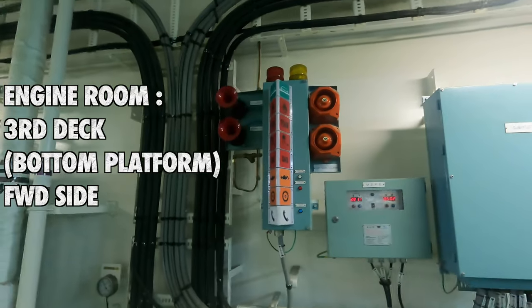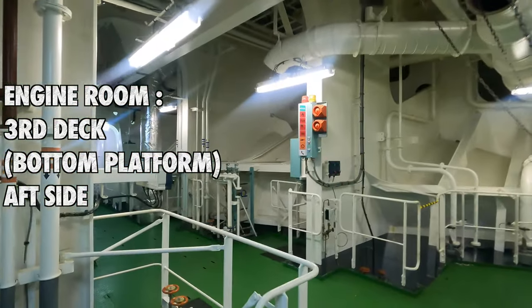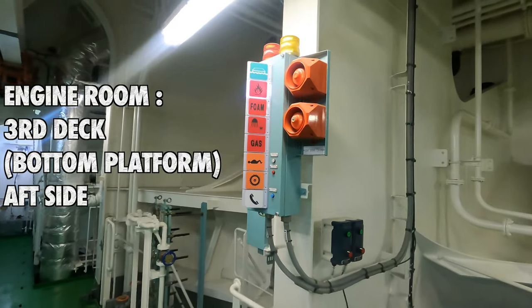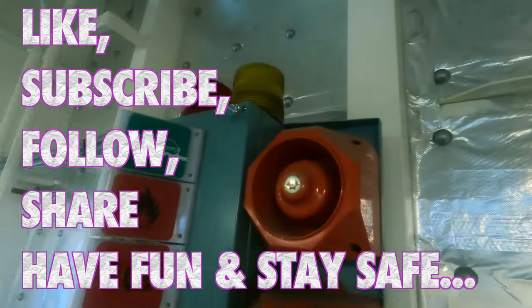This is the forward one at the bottom platform. Since this area of the bottommost platform is a little big, we have one at the aft end too. Thank you guys, hope you learned something again!